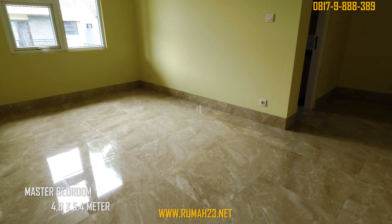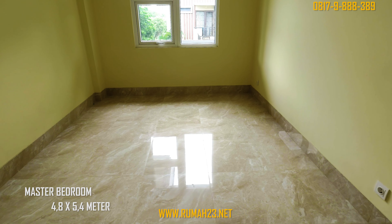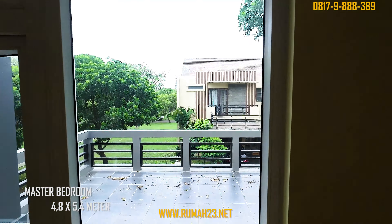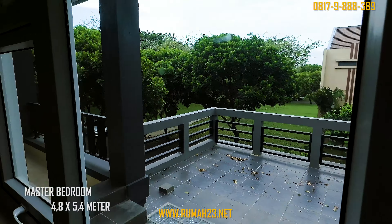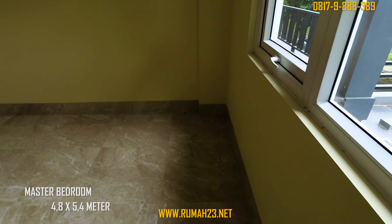Di kamar utama ini desainnya cukup luas dan nyaman. Pada dinding bagian depan disediakan dua buah jendela kaca aluminium dengan bukaan ke arah sky terrace. Pemiliknya juga sudah menyiapkan satu unit AC dan area walk-in closet yang berada di depan pintu masuk kamar mandi.